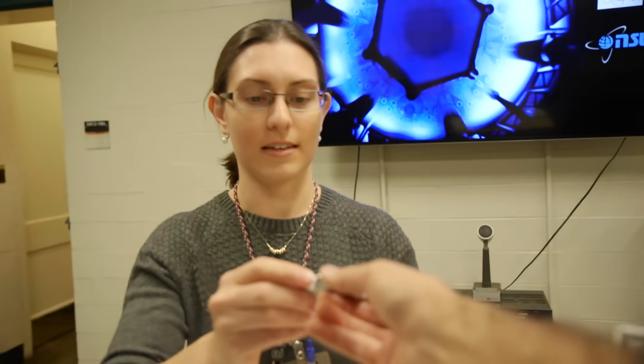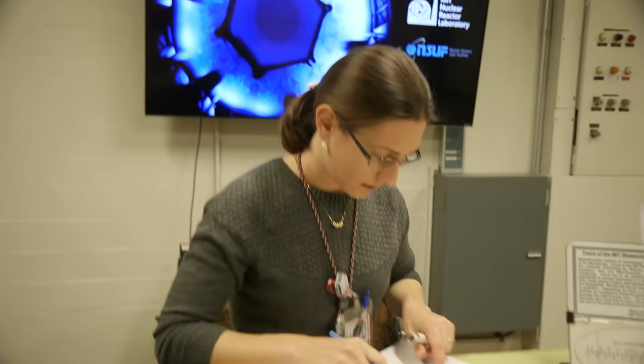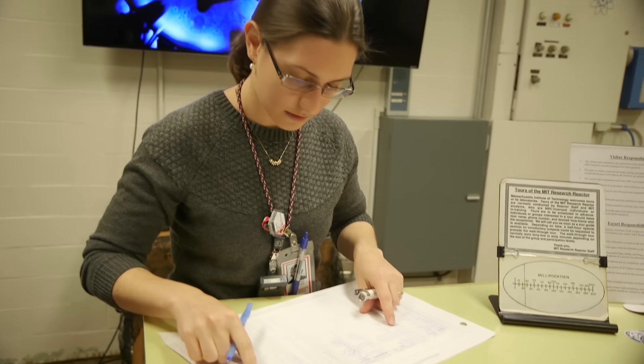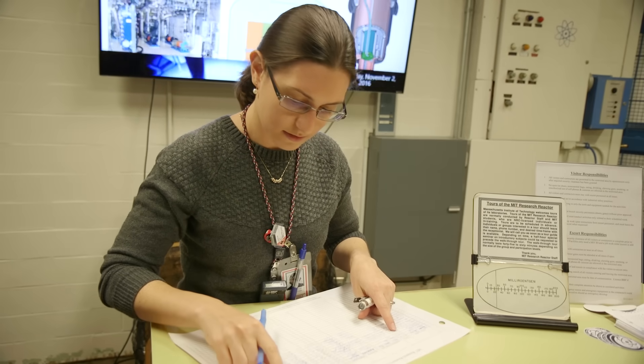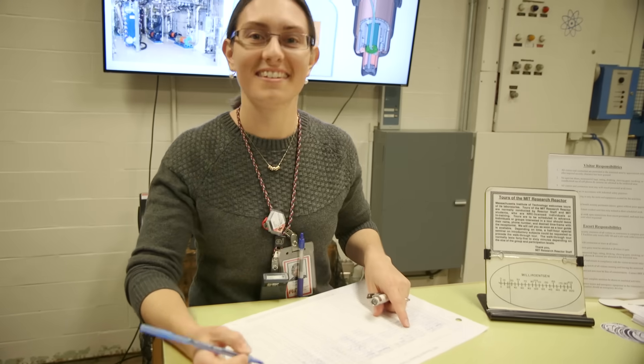Thanks for the tour, Sarah. There's one more thing we have to do — I have to get your dosimeter back. So it's reading still the same. We just spent all day inside a nuclear reactor, and the radiation dose has not changed at all? Correct. Amazing.